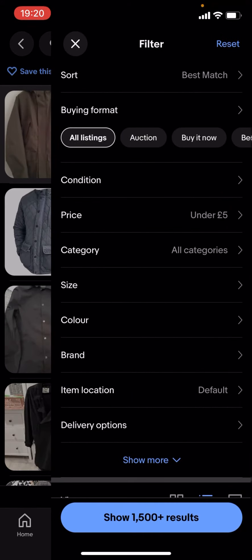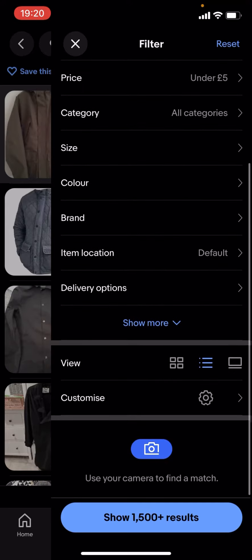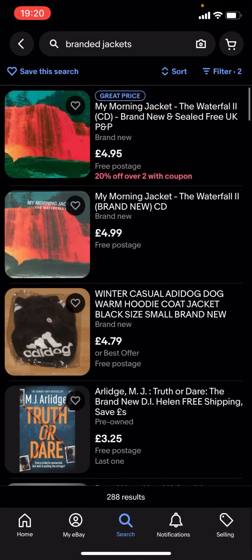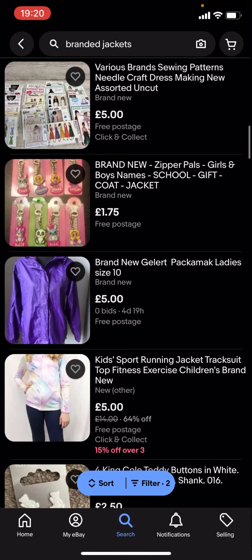If you want it to be £5 or less, you're gonna have to go on filter, scroll down to delivery options, and turn on free postage. But it won't show a lot of results — as you can see there's nothing here.